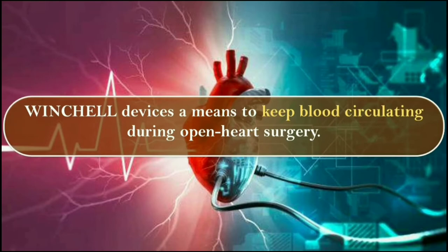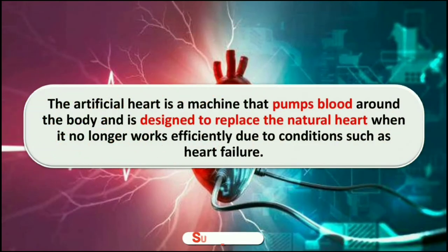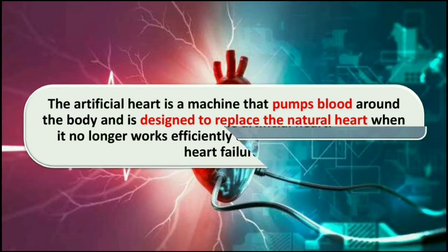Winchell devices are a means to keep blood circulating during open heart surgery. The artificial heart is a machine that pumps blood around the body and is designed to replace the natural heart when it no longer works efficiently, due to conditions such as heart failure.